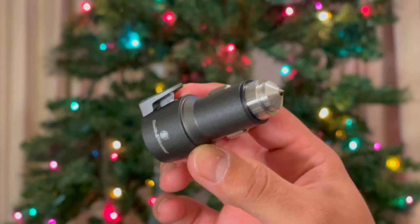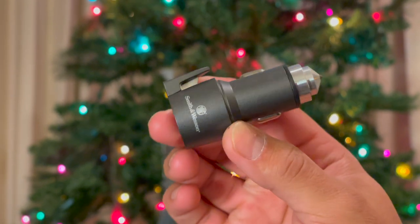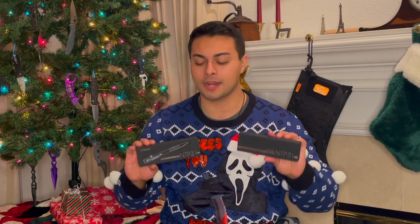I also got this really awesome extraction tool from Smith & Wesson — it's a charging port, a glass breaker, and seatbelt cutter. I also got some razor blades and box cutters, because you can never have too many of those lying around. I also got some Nitecore NTP 31 pens and the new 21, which is a little bit of a classier version. These are my favorite everyday carry pens and you can never have too many of them.